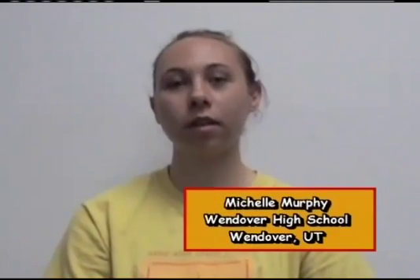My name is Michelle. I'm a junior at Wendover High. My question is, what is it like seeing a sunset or sunrise every 45 minutes?